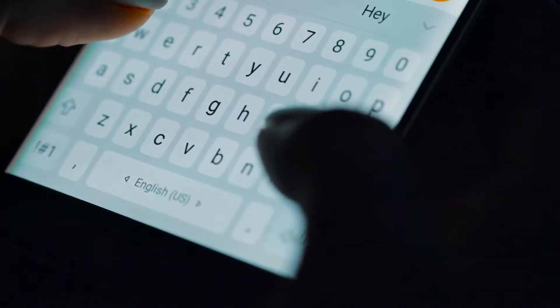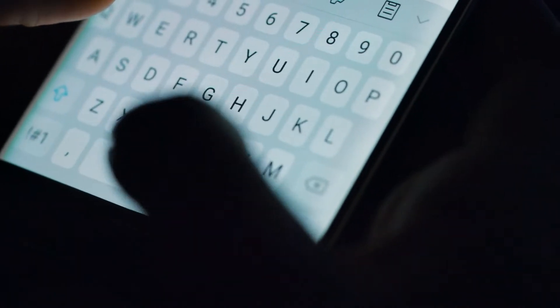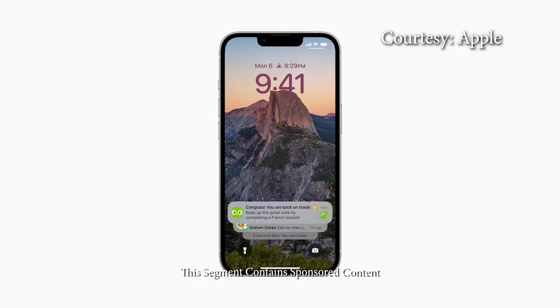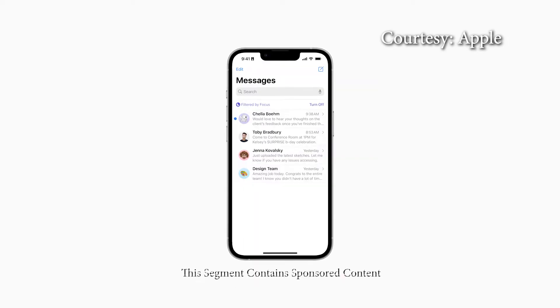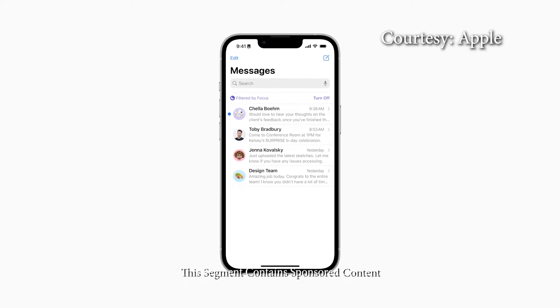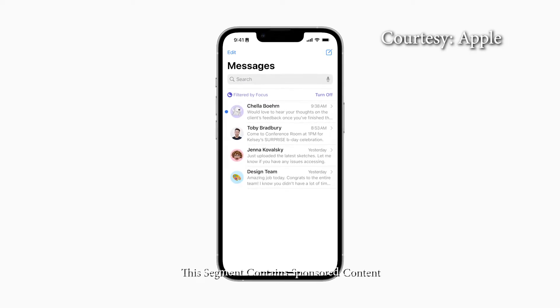If you've ever regretted sending a text message to someone, you're going to love Apple's latest software update. iOS 16 lets you edit or recall any recently sent messages. You can also recover recently deleted messages and mark conversations as unread.